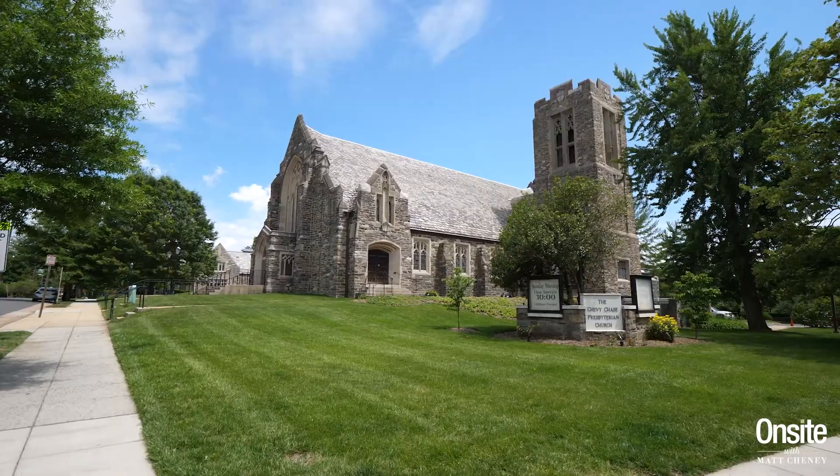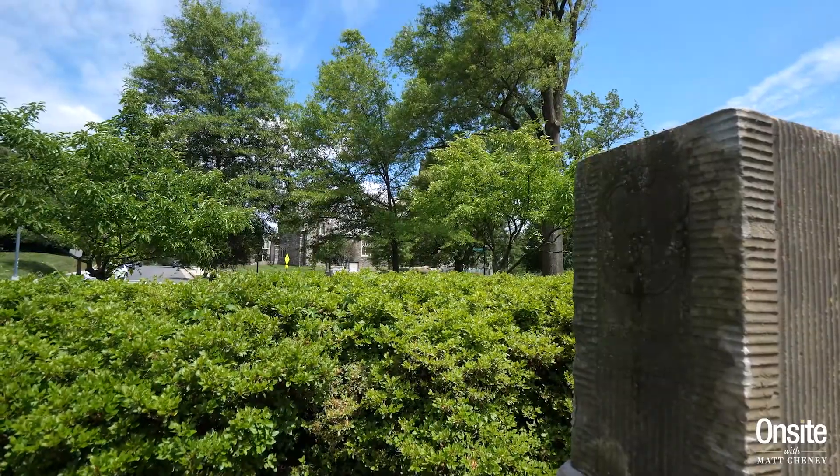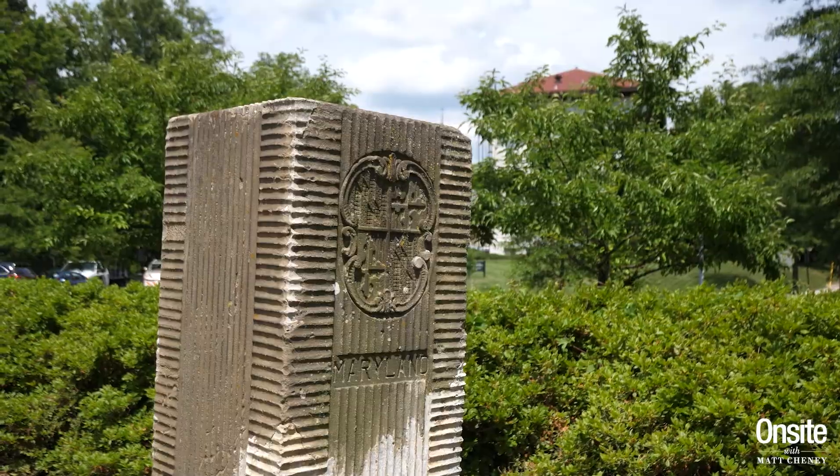Okay, some history for you. Back in the 1880s and 1890s, some land speculators started buying up a whole bunch of farms up this way — along Connecticut Avenue in DC and over the border into Maryland. They knew that there was going to be a streetcar system built up and down Connecticut Avenue, and they wanted to build out for future suburbia.